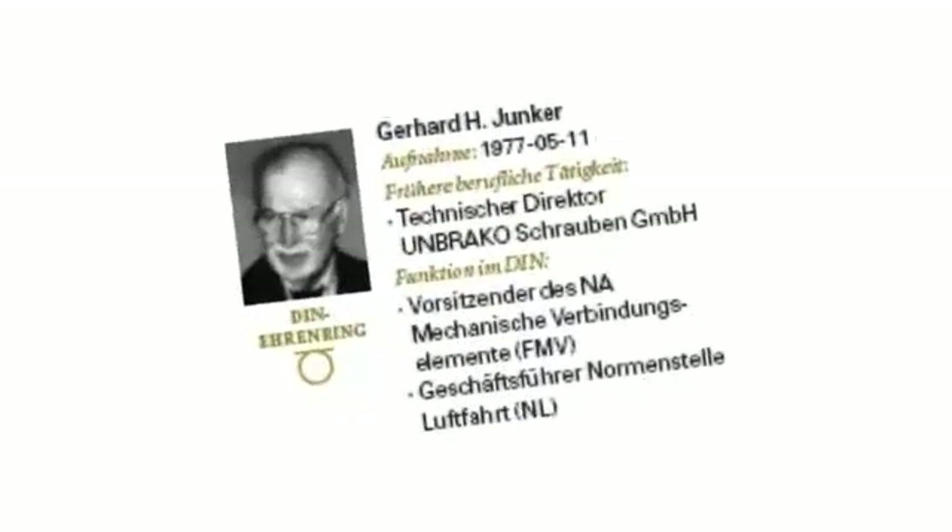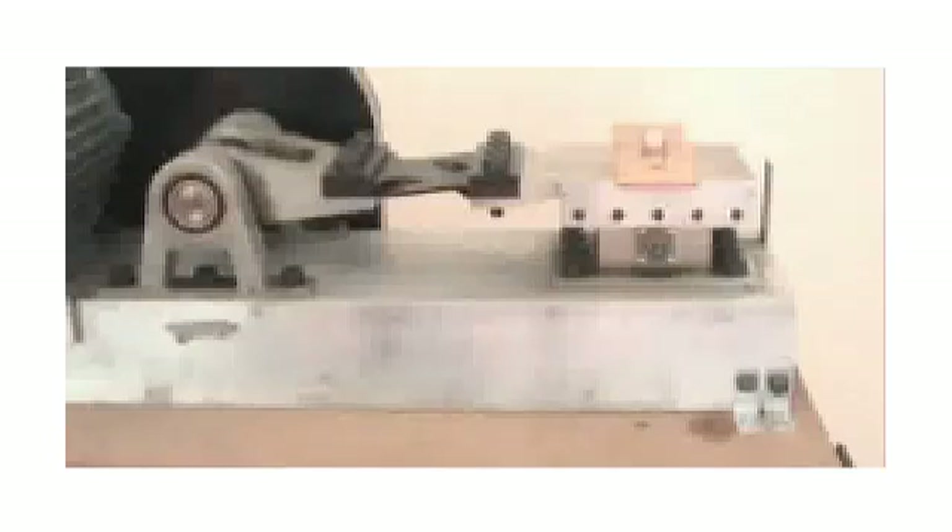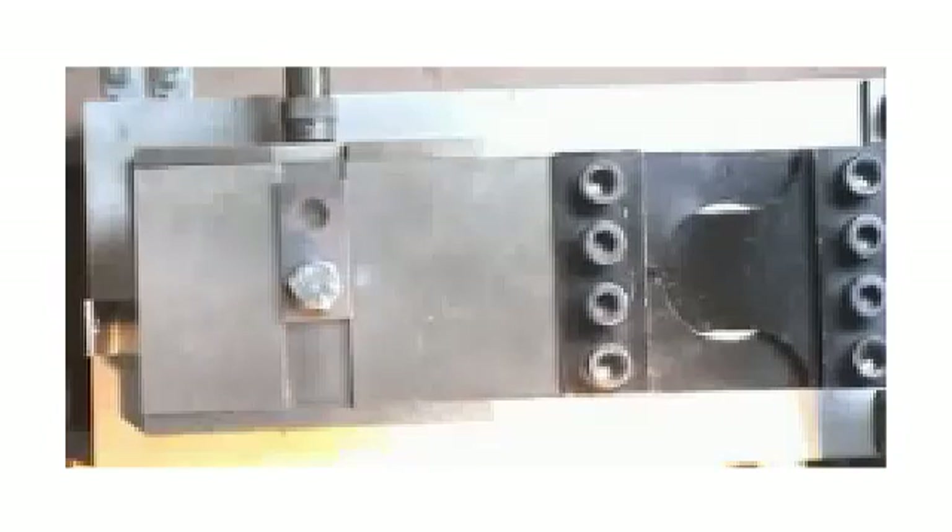In the 1960s, Gerhard Juncker began testing fasteners with the primary goal to improve fasteners for aircraft applications. To do his testing, he devised a transverse vibration test machine, typically called a Juncker machine. The machine tests the fasteners' resistance to self-loosening.